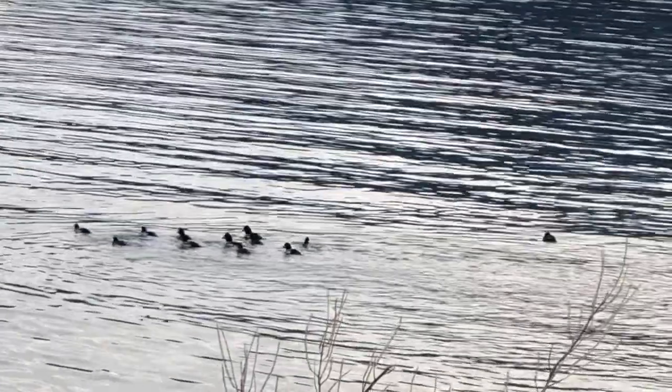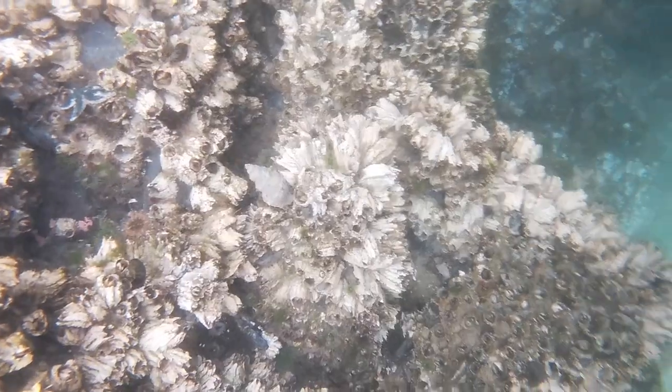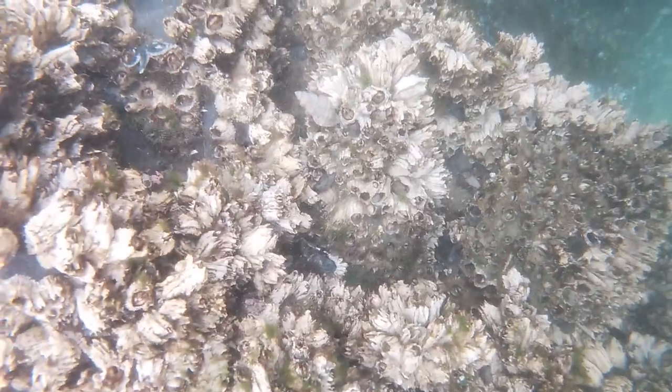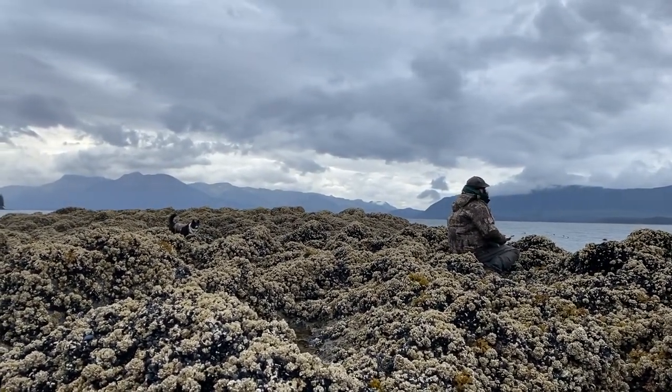Sea duck hunting is so sporadic. I think it has more to do with what the tide's doing than anything on the coast here, because they feed on all the different subsurface creatures and critters around the rocks, barnacles, and stuff like that. Coming out on an absolute high tide is probably better than the other end of the spectrum on a low tide. What I've noticed is it's usually better right before the peak of the high tide, or on the other side of the outgoing tide — things kind of move around a little bit more.